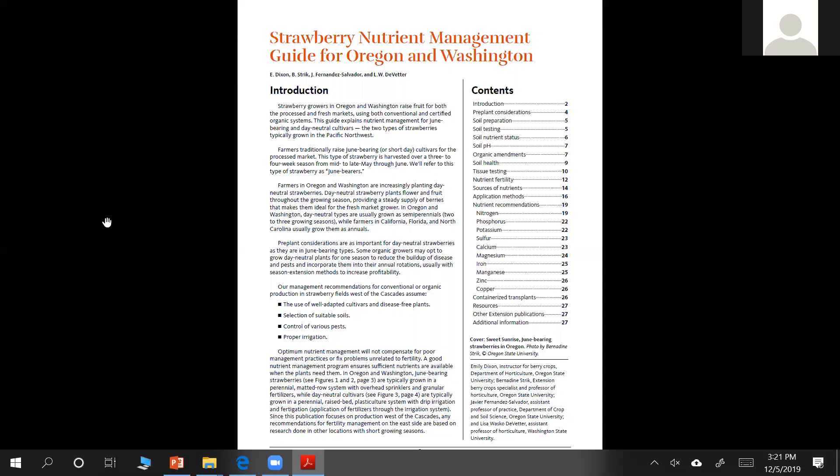The guide will give you all of what you need to know in regards to fertility and nutrition, but it is not effective if you have any of the following problems: not having the right cultivars for your area, unsuitable soil — for example, not having good drainage — wet feet. If your site is not conducive to good drainage, it's not going to be a good site and the nutrient guide will not be helpful to you, even with those conditions. Also pests, and of course adequate and proper irrigation.